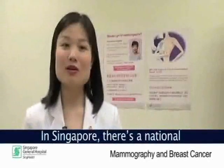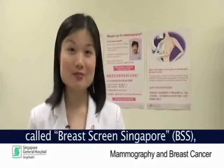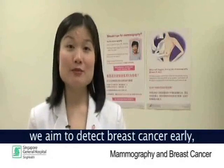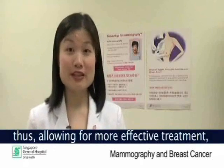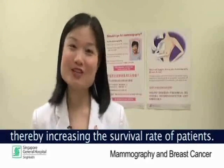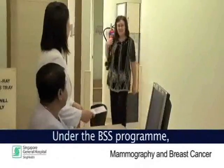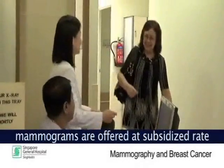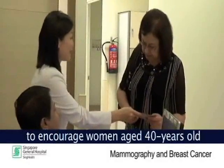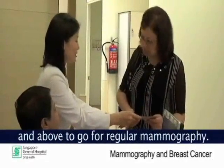In Singapore, there is a national breast screening program called Breast Screen Singapore, which was established in 2002. Through this program, we aim to detect breast cancer early, thus allowing for more effective treatment and thereby increasing the survival rate of patients. Under the BSS program, mammograms are offered at a subsidised rate to encourage women aged 40 years old and above to go for regular mammography.